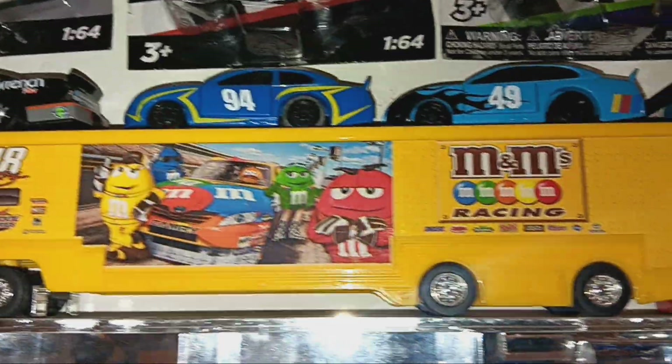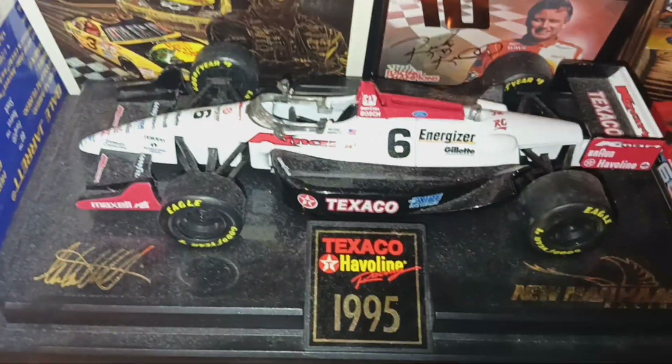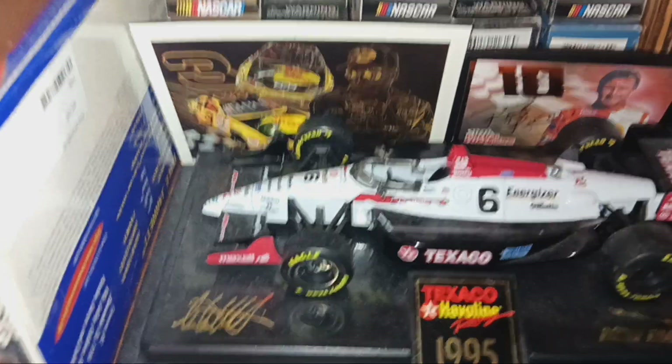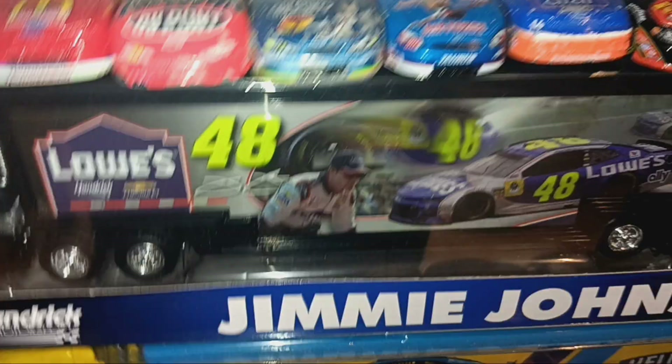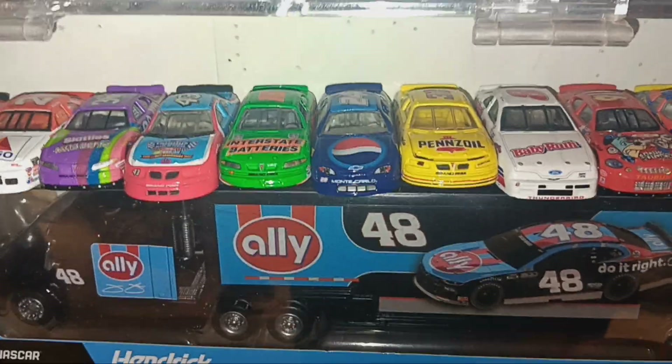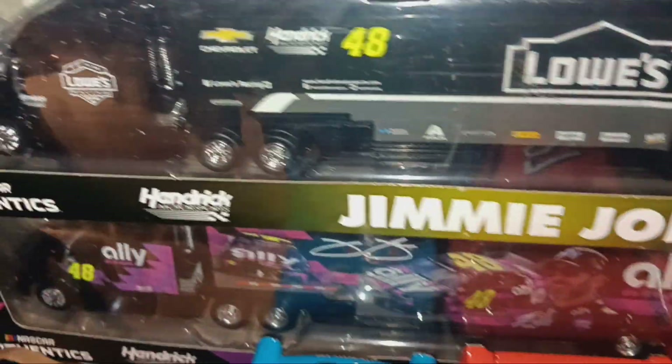Don't worry, I'm saving the best for last. We start with the haulers — Kyle Busch's 2012 hauler, Jimmy Johnson's 2019 Ally hauler. This is pretty cool: Michael Andretti's 1995 Newman-Haas 1:24 scale bank. Jimmy Johnson's Lowe's Last Ride hauler, Jimmy Johnson's Ally throwback from 2020 hauler, his 2018 hauler, Dale Jr.'s 2019 throwback hauler, the 2017 Hendrick Motorsports hauler, and Jimmy Johnson's 2020 Ally hauler. Before we move into the 1:24s, here are some miscellaneous items, and we head into the 1:87 scales.